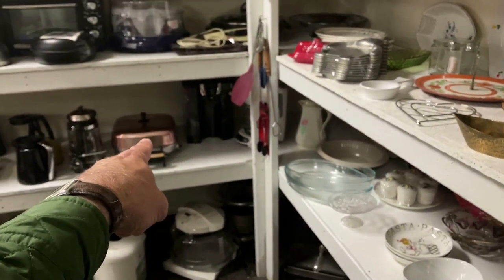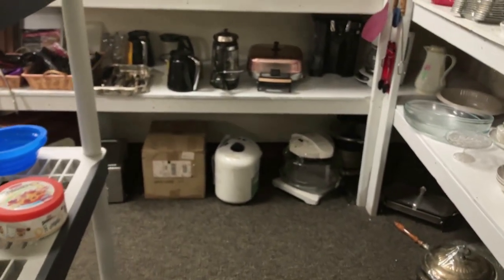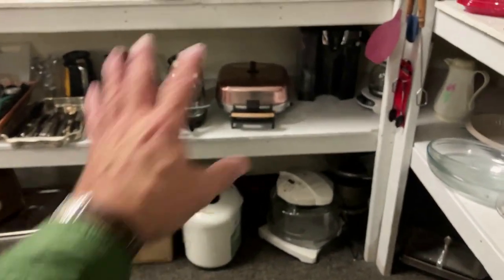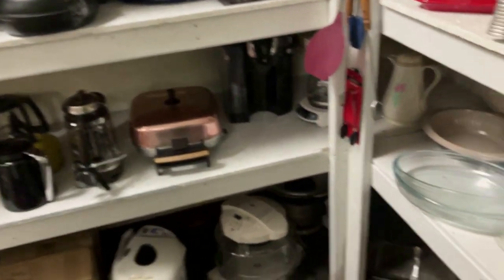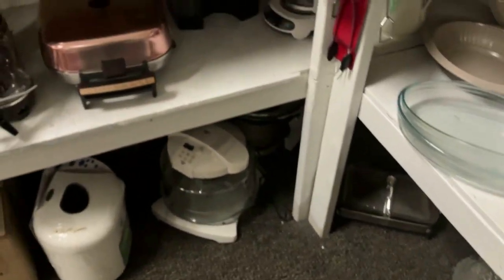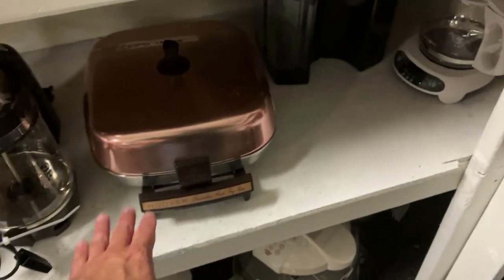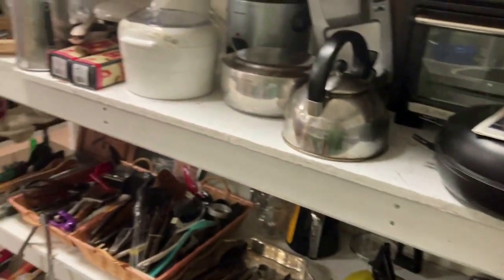Oh, there's a nice electric frying pan. I like that peachy-pinky color there on the top — I've sold those before, don't need to pick that up. But it looks like it's in nice good condition and it's a Hoover.